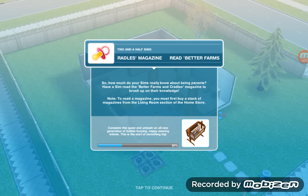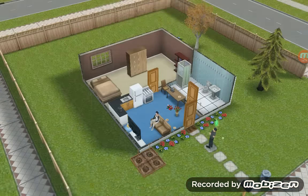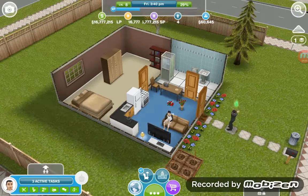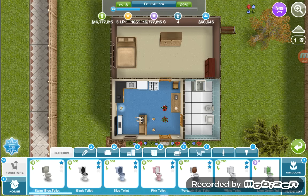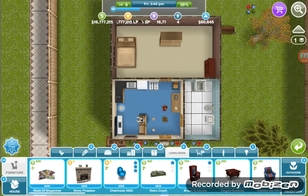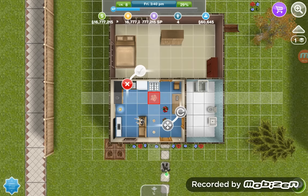The next task is to read the Better Farms and Cradles magazine. How much do your sims really know about being parents? Have a sim read the Better Farms and Cradles magazine to brush up on their knowledge. To read a magazine you must first buy a stack of magazines from the living room section of the home store. We don't have the magazines yet, so let's go get them.